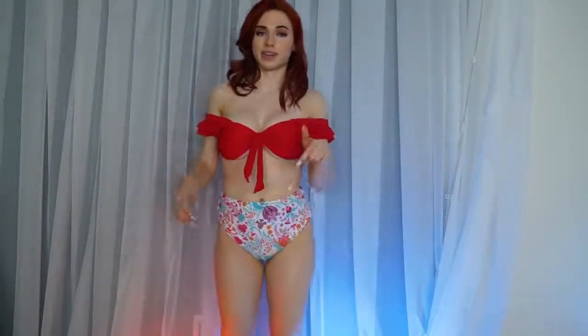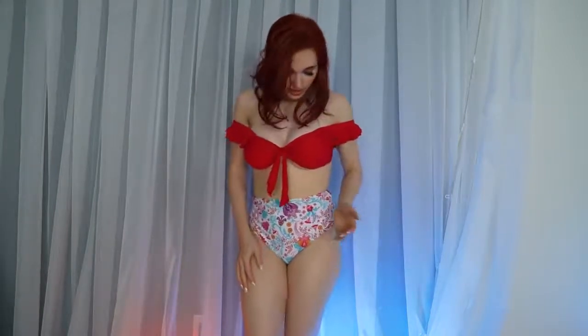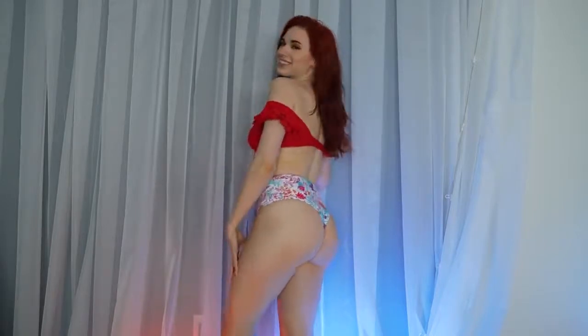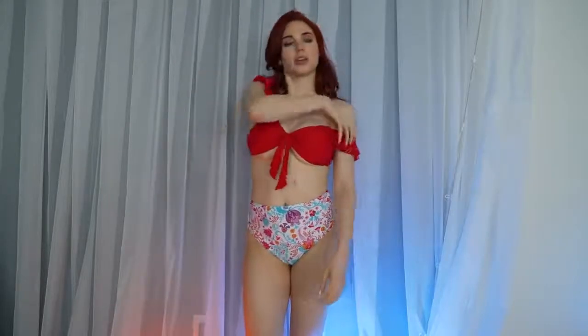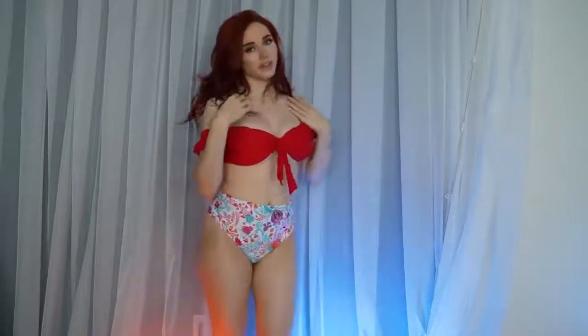This swimsuit is the same style as the blue one in the video, but it's in red instead. The bottoms have a different print, but the colors match pretty well — I like them together. The cut is nice and safe. I do appreciate how it covers everything, and if you have a bloated day, it's nice and high-waisted for those situations — always good to have in your closet. The jumping is fine. You can wear it on the shoulder or off the shoulder, whatever your preference is.